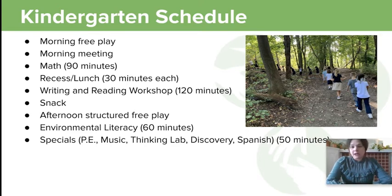In the morning we have morning free play, morning meeting (a really good community building time), math (which is 90 minutes), recess and lunch (which are 30 minutes each), writing and reading workshop (120 minutes), snack, afternoon structured free play, environmental literacy (60 minutes), and specials on a five-day rotation — PE, music, thinking lab, discovery, and Spanish — all 50 minutes each.